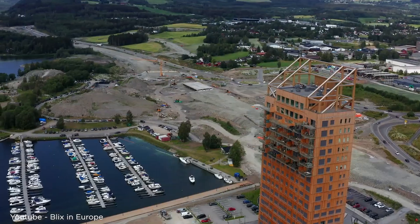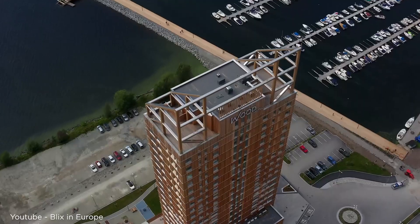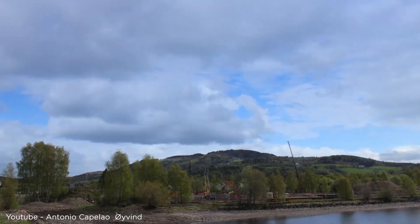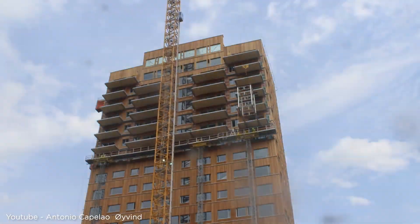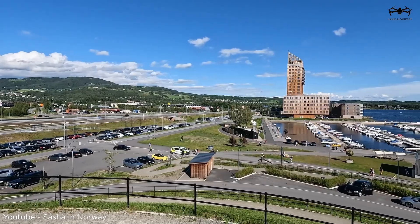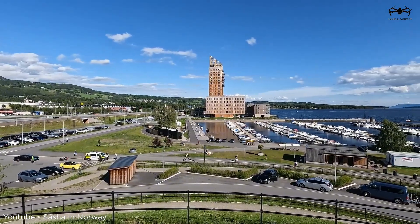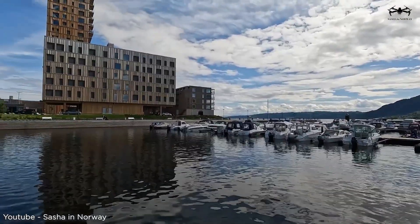The construction team kept things local. Most of the wood comes from forests around Brumendal, the small Norwegian town where the building stands. Brumendal is known for its forestry and wood processing industry, and Norway has been big on promoting its timber industry. Mjøstornet is kind of like their crown jewel in that effort.